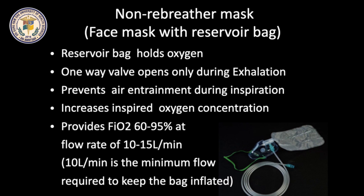Non-rebreather face mask has a reservoir bag which holds oxygen. The ports on both sides of the nose have a one-way valve, which opens only during exhalation and prevents air entrainment during inspiration. This increases inspired oxygen concentration. 60-95% of oxygen can be delivered with a flow rate of 10-15 liters per minute.